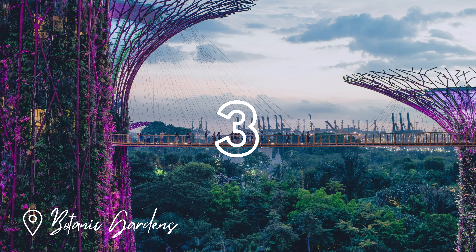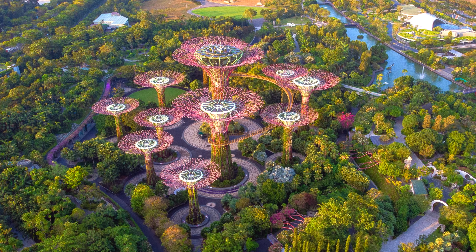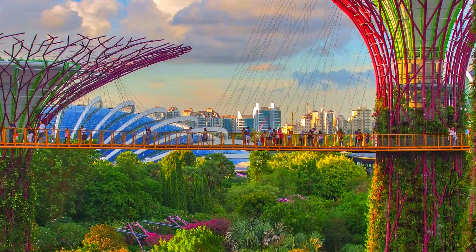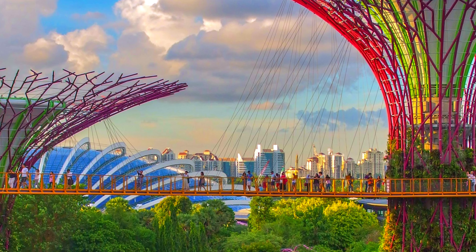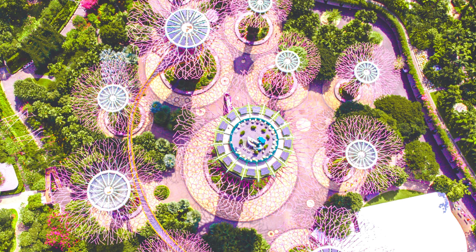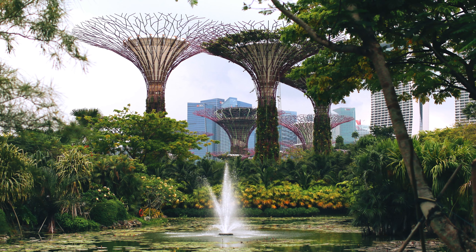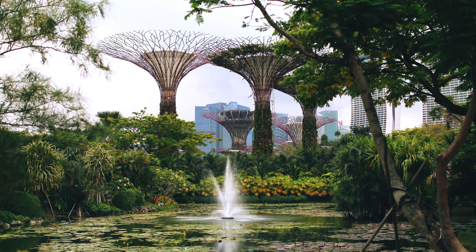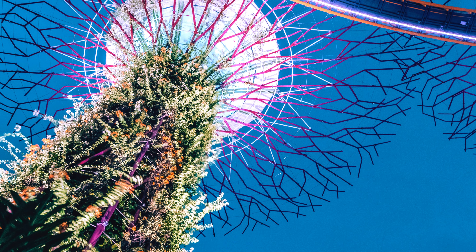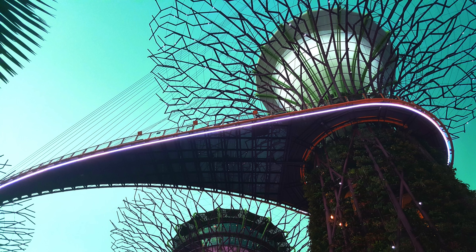Number 3 is one of Singapore's most popular attractions, the Botanic Gardens. This is where the Waterfront Gardens are located, comprising Bay South, Bay East and Bay Central, including the Cloud Forest and Flower Dome. You can spend as long as you like exploring. So go check it out and make sure to get some tickets online to discover this beautiful place.